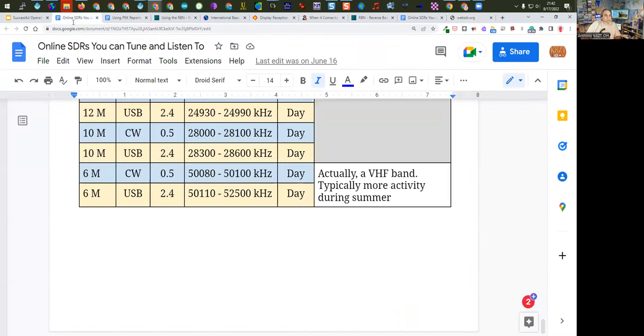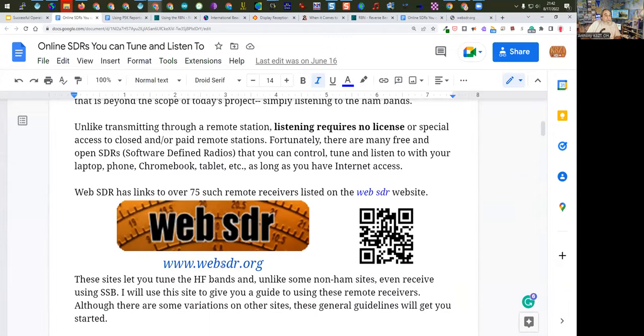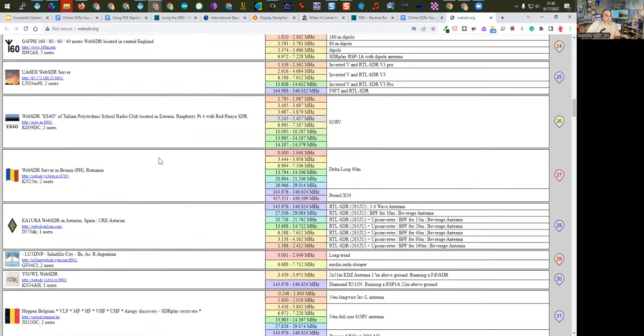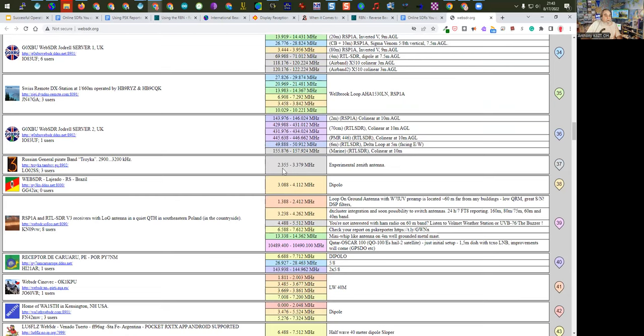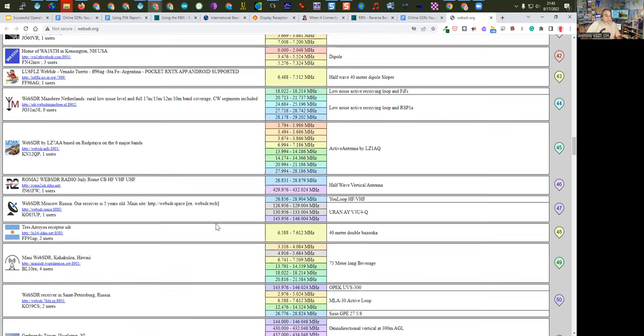I clicked on the WebSDR link and went to websdr.org, where you see a list of about 75 or 80 stations around the world — you pick which one you want. Some have multiple bands, some single bands, some have VHF and UHF. This one in Switzerland starts at 10 meters and goes all the way up to 440. Some have medium frequencies. This particular one has coverage on 40 meters only. Let's pick one in Utah and choose the one that has 40 meters.